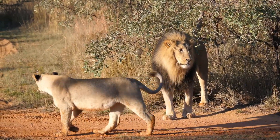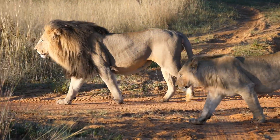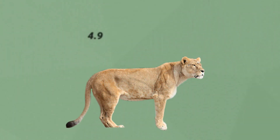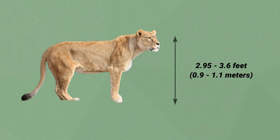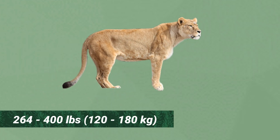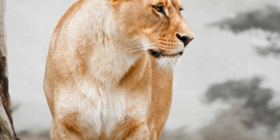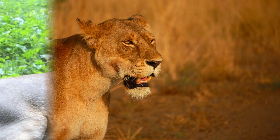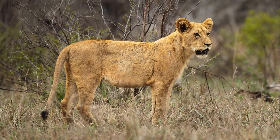The lion is a well-muscled cat with a long body, large head, and short legs. Size and appearance vary considerably between the sexes. The female, or lioness, is smaller, with a body length of 4.9 feet, a shoulder height of 2.95 to 3.6 feet, and a weight of 264 to 400 pounds. The lioness's coat is short and varies in color from buff yellow, orange-brown or silvery-gray to dark brown, with a tuft on the tail tip that is usually darker than the rest of the coat.